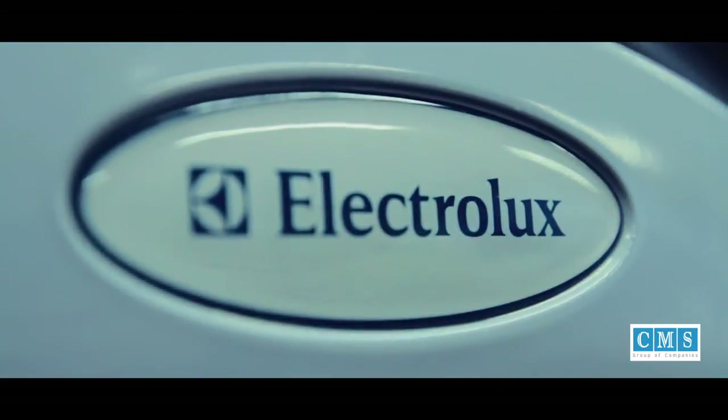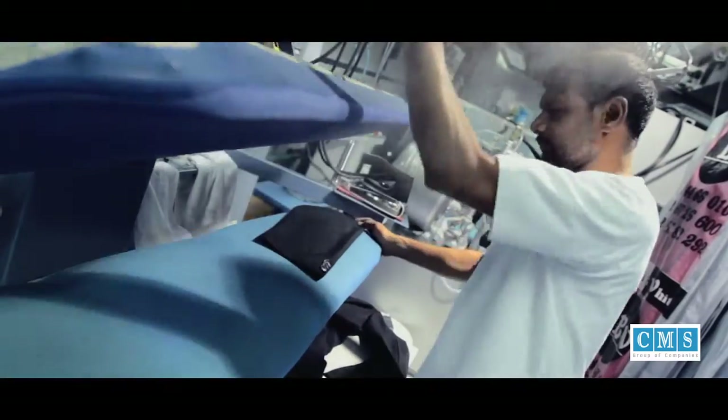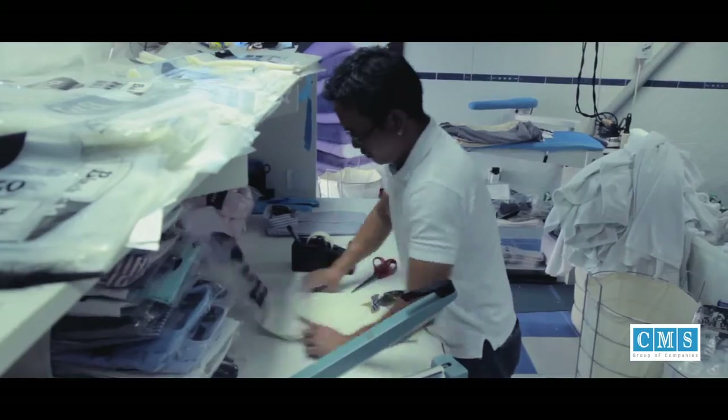Clothes we wear reflect our identity. Partnering with the world's highly recognizable brands, we bring quality service to your needs.